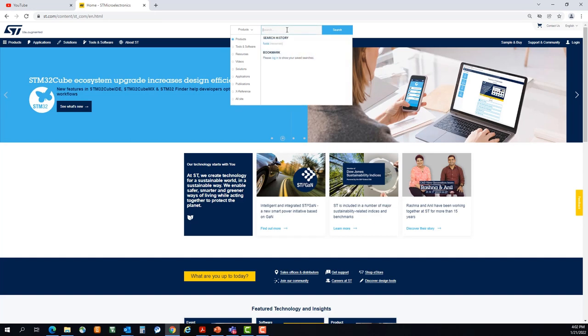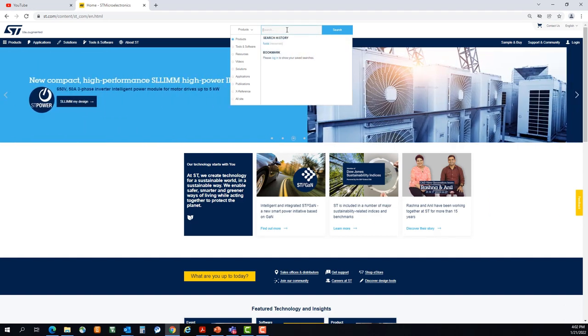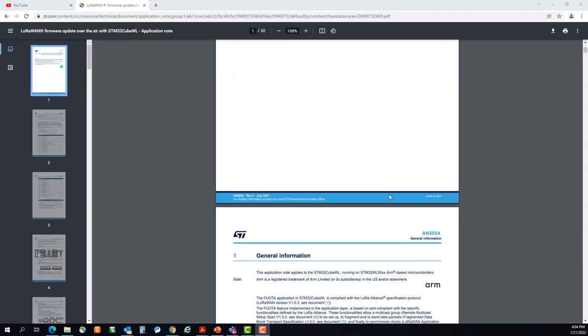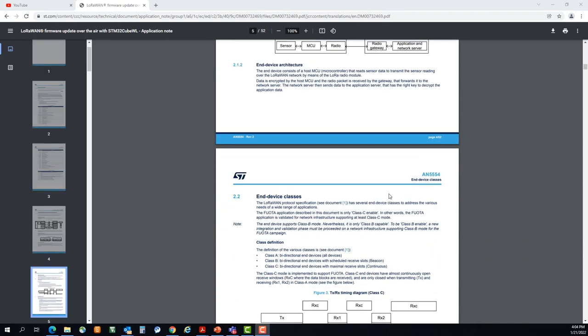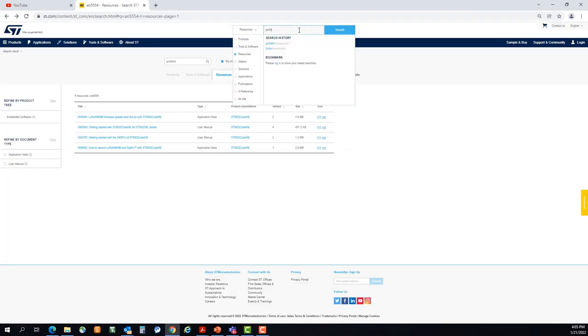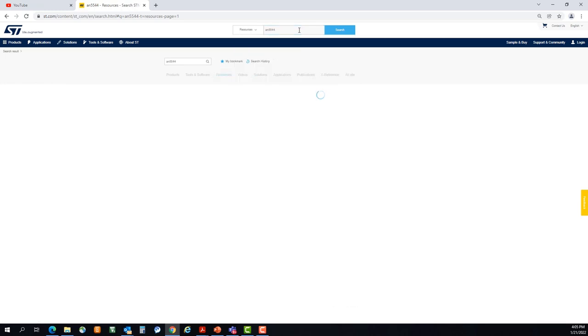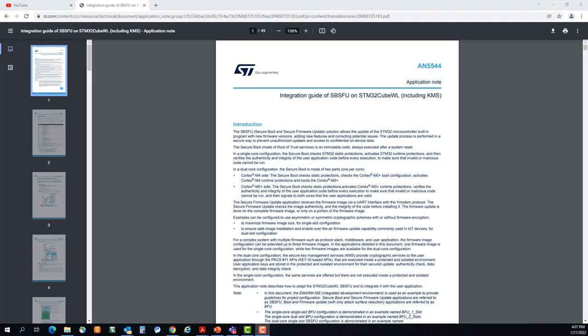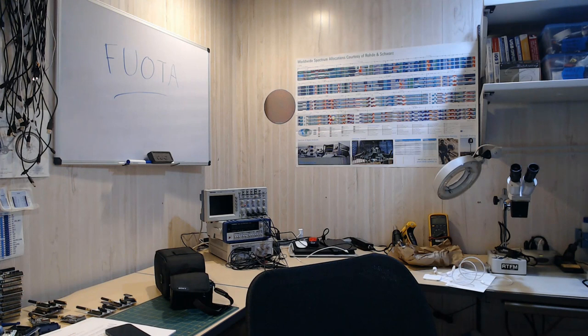For additional information on firmware update over the air, head over to st.com, search for AN5554, or just search for FWOTA. This app note will give you some great further detail on the process. Also, AN5544 has some pretty useful information on SBSFU and KMS — that's secure boot and secure firmware update and key management services. Thank you.